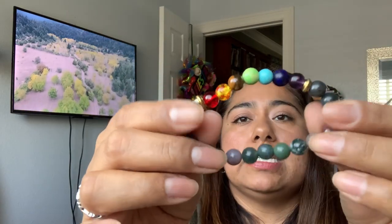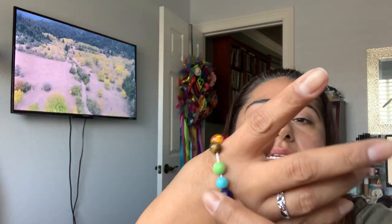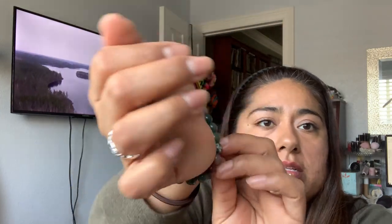This is $1.79 and it's the chakra bracelet. These are really nice stone beads. I always wanted to get one of these — great quality. I've been to shops where they're much more expensive than that.